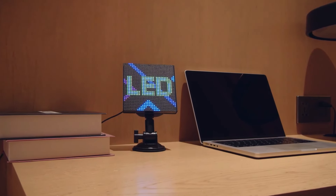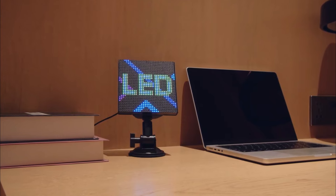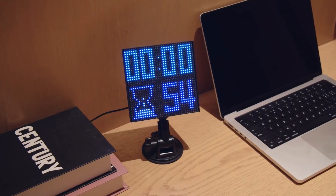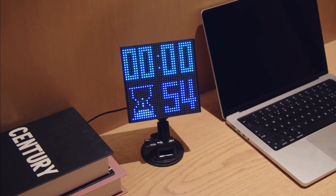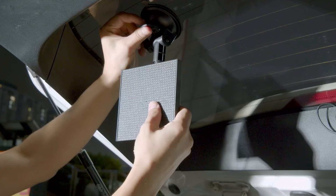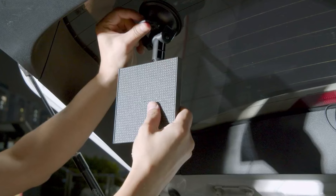It can also be installed on any smooth surface by connecting to a suction cup holder, such as a wall or glass. On the cell phone app, you can design your image, animation, and scrolling text message, all offering a large variety of options. In addition, this smart LED screen can also be used in combination with games, cycling, and more.